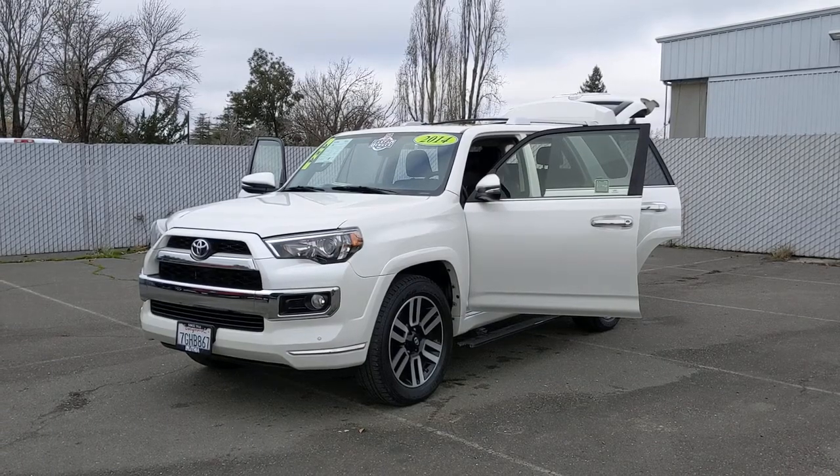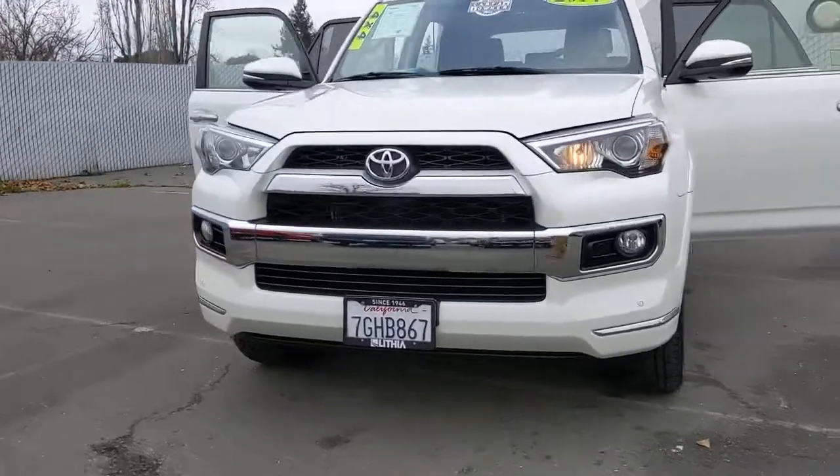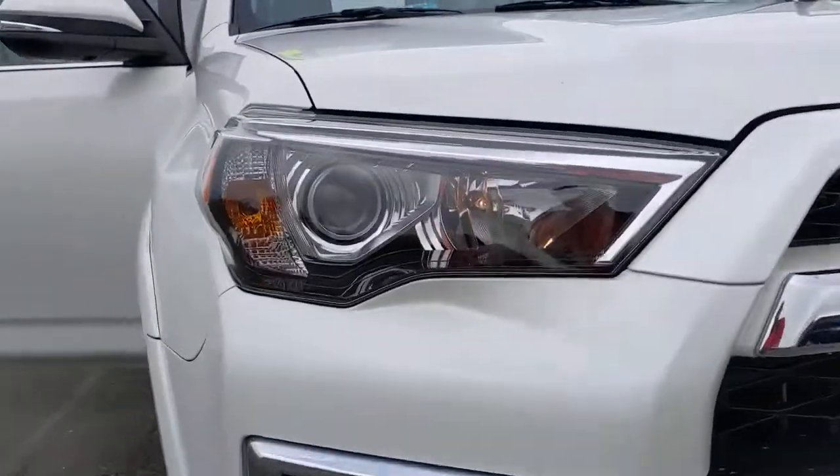This vehicle delivers the style, comfort, and efficiency you need to meet the needs of today's lifestyle. Confidence comes standard when you're behind the wheel, prepared for the journey ahead.